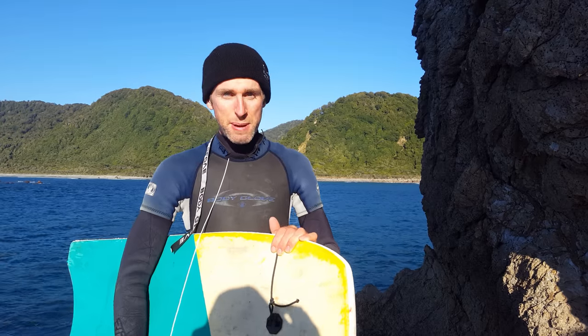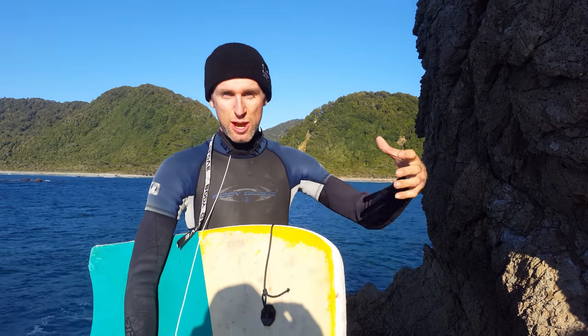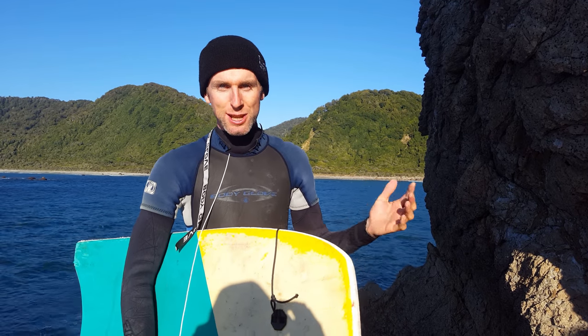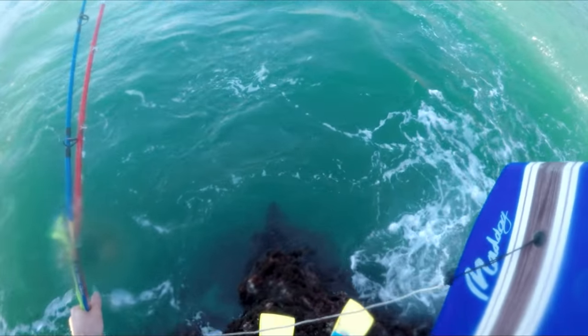Make sure you time it right, jump off the rock into a wave. When we get close to the beach, usually some waves will pick us up and push us — kind of surf us into shore. That's nice and fast. Sometimes there are no waves so you've got to kick the whole way in, which is a little bit boring.